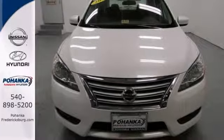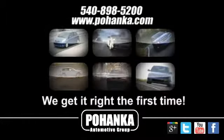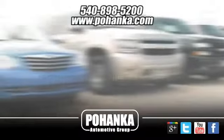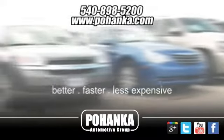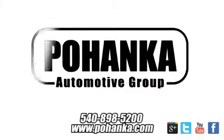Come take a look. At Pohenka Auto Group, we get it right the first time. Discover a better, faster and less expensive way to buy your next vehicle today at the Pohenka Auto Store nearest you.